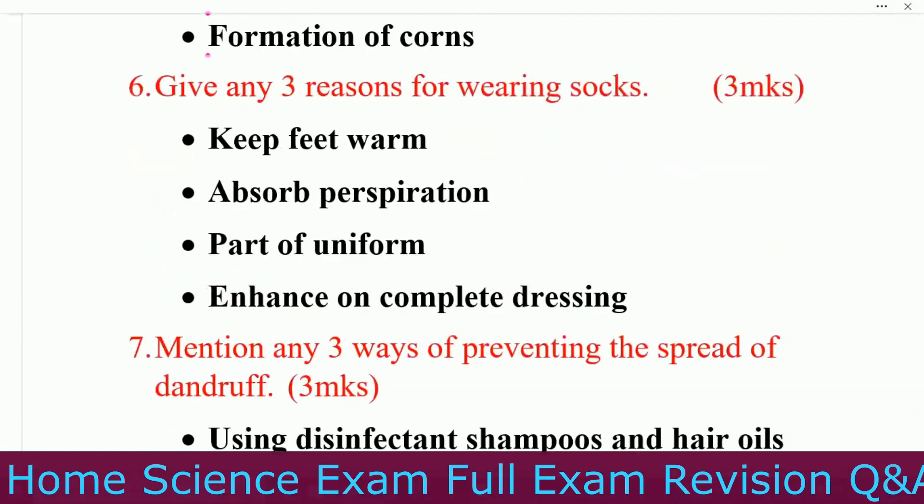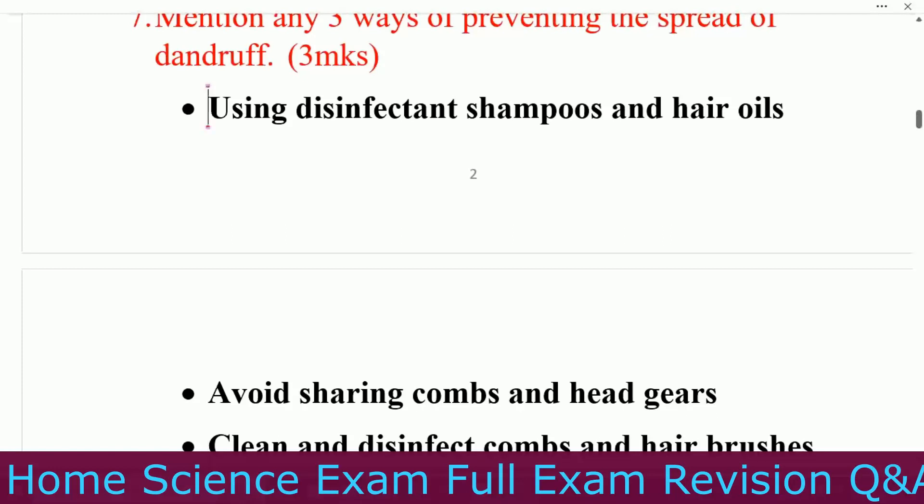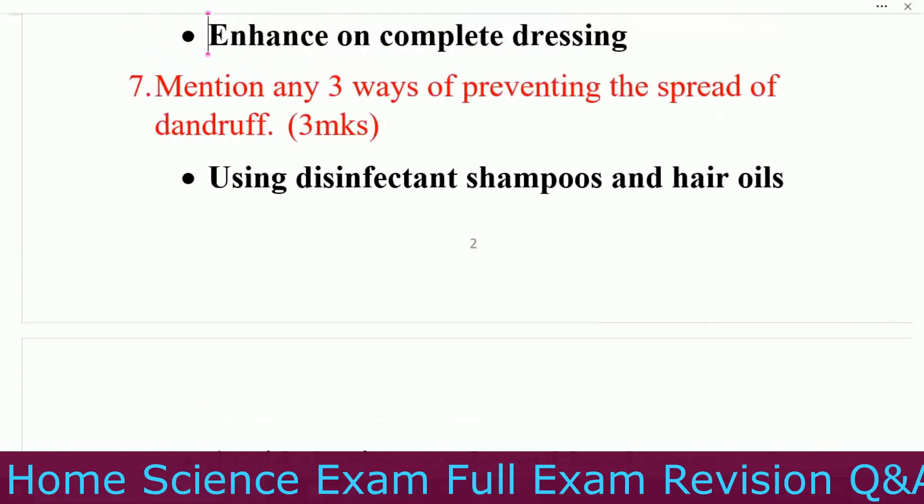Number one, to keep the feet warm. Number two, to absorb perspiration. Number three, part of uniform. Number four, to enhance or complete dressing. Question number seven: mention any three ways of preventing the spread of dandruff.